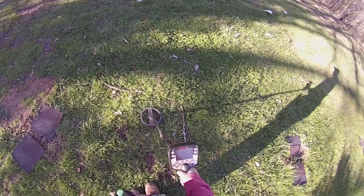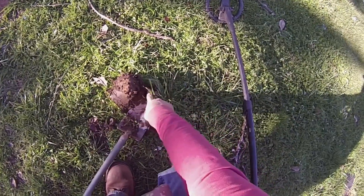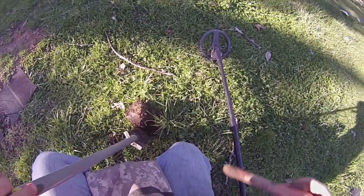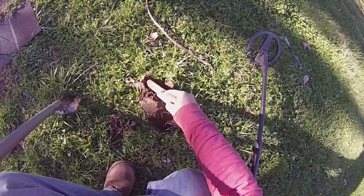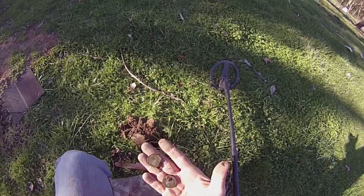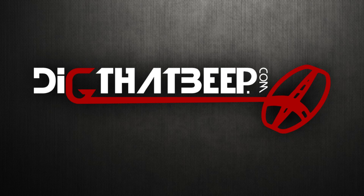I've got a 1970 quarter here, a 62 Rosie, a 65 quarter. And now listen — right on the surface, 11-46. We're just going to pop it back and see if it's another clad quarter. Probably is with those numbers, but you just don't know because I mean I just got that Rosie. Two quarters — look at that guys, two quarters.